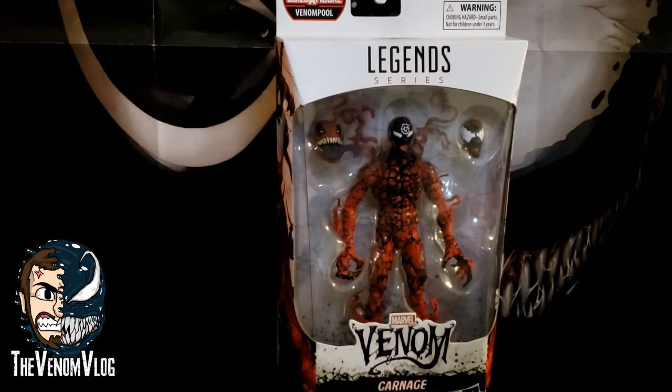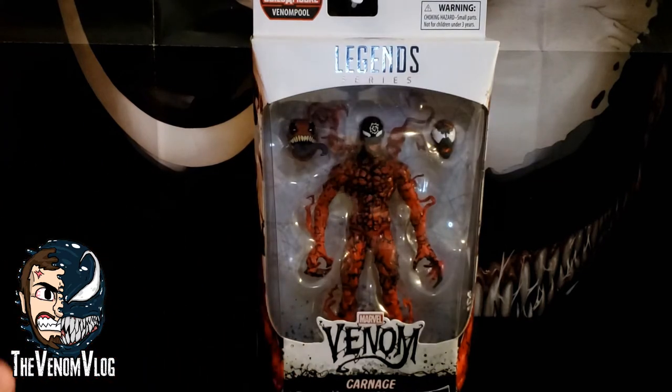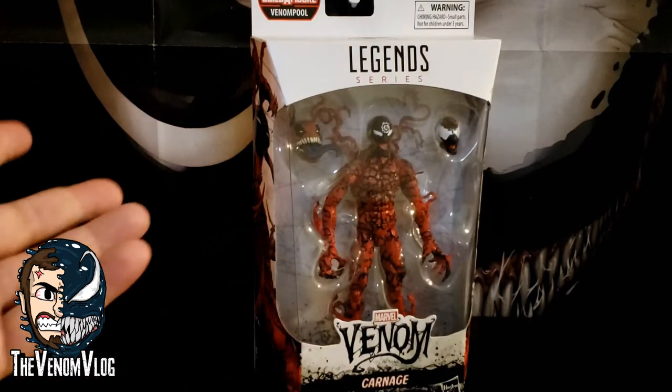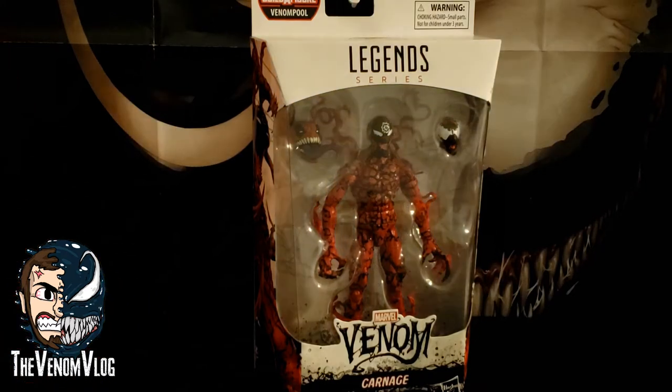This was one of the characters I wasn't sure I was going to get, and it's not because I'm not a Carnage fan — it's just that I'm not as big of a Carnage fan as I am of Venom, and I like collecting all the Venoms. But when I saw him up close, I was like, you know what, he doesn't look half bad. When I saw the pictures online I wasn't really feeling it, but when I saw it in person I was like, okay, he looks kind of cool. Him and Miles I was a little on the fence on — I wasn't sure I was going to get them, but since I'm probably going to pick up the rest of the series and I already have more BAFs as well.